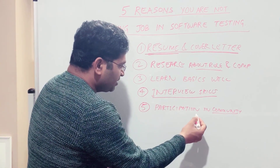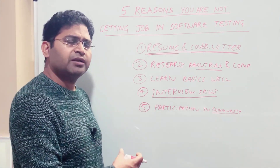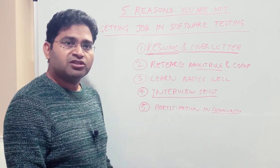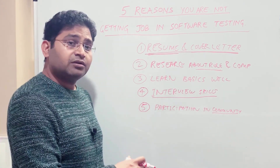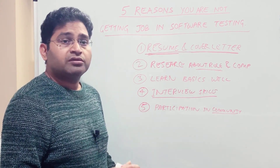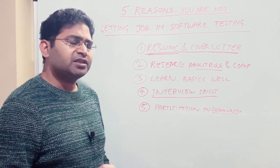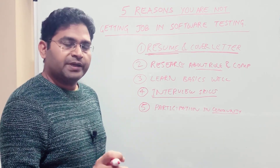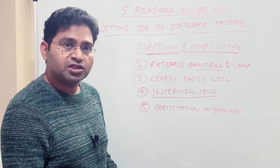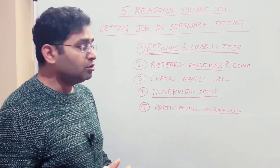Try to be active in selenium groups, automation groups, and manual testing groups. Also, if you have friends or a network working in the testing space, references are very important. In Australia and New Zealand especially, references work really well. If someone has referred you to a role in an organization, you are at least 60% ahead of the competition and most likely to be called for an interview.